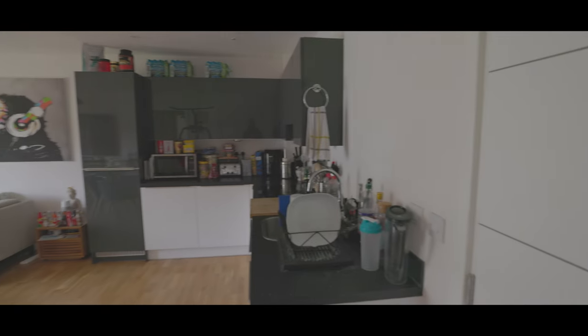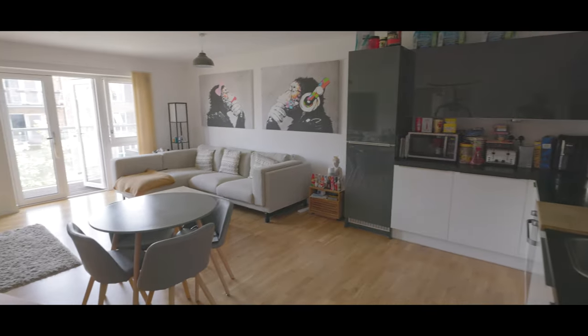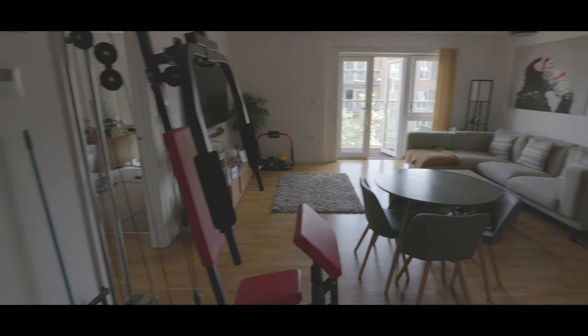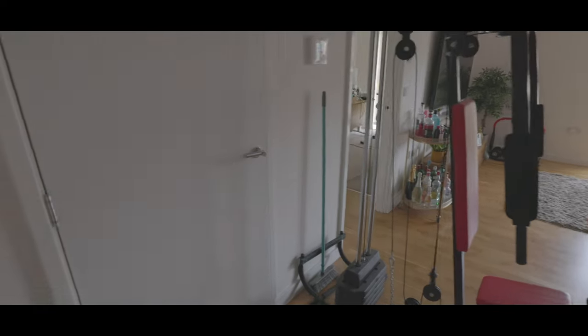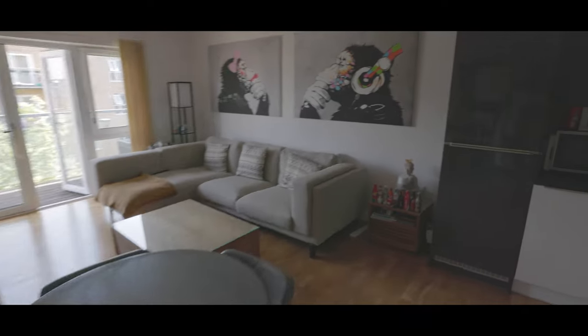We enter the property into the main living area featuring plenty of space for living and dining room furniture, in addition to a well-fitted contemporary style kitchen. This room is laid to hardwood flooring which extends through to the hallway. There is also a large storage cupboard as well as double doors leading out onto a balcony.